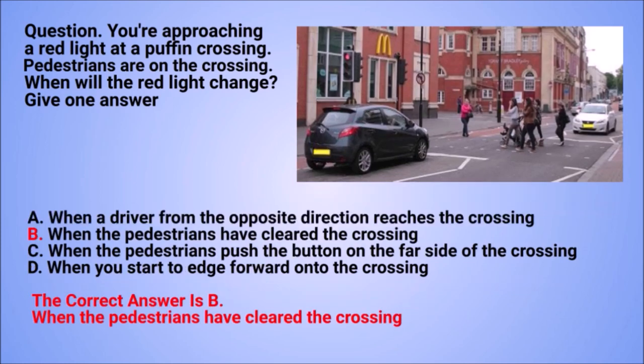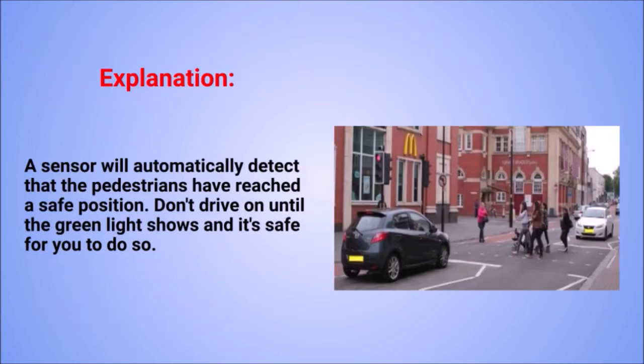The correct answer is B: when the pedestrians have cleared the crossing. Explanation: a sensor will automatically detect that the pedestrians have reached a safe position. Don't drive on until the green light shows and it's safe for you to do so.